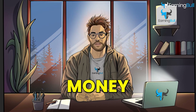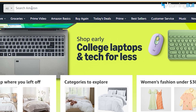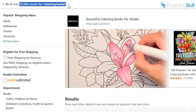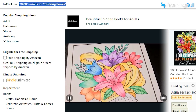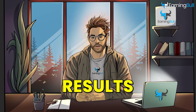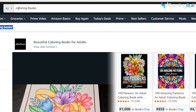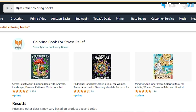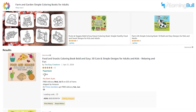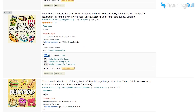Free Method: If you don't want to spend money, try using a free Chrome extension called DS Amazon QuickView. Start by searching for a broad topic on Amazon, like coloring books, and check the number of search results. Ideally, aim for fewer than 1,000 results to ensure lower competition. If there are too many results, narrow it down by exploring sub-niches, such as stress relief coloring books or food and snacks coloring books. Check the BSR of the books in these sub-niches — look for at least five to ten books with a BSR under 100,000.